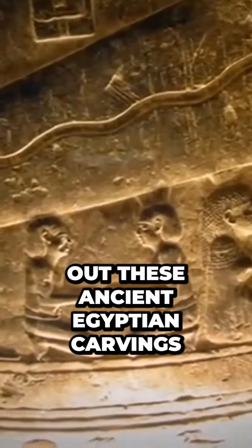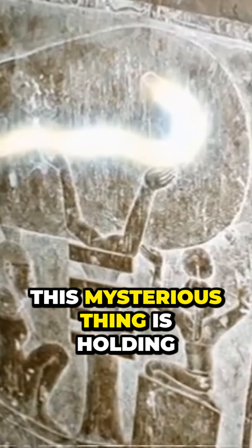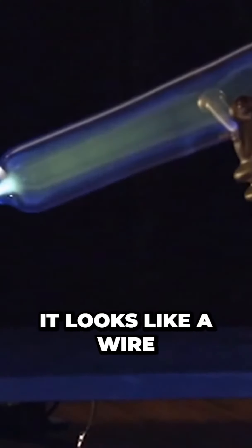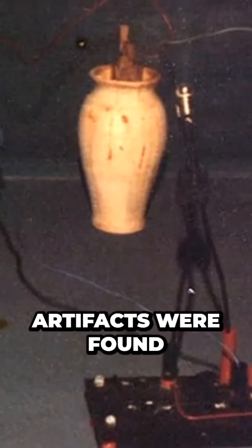Now check out these ancient Egyptian carvings and notice what this mysterious figure is holding. It looks like a wire and a bulb. In 1934, three artifacts were found together in one of the pyramids.